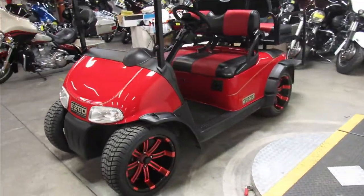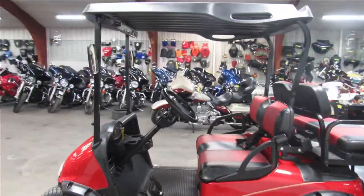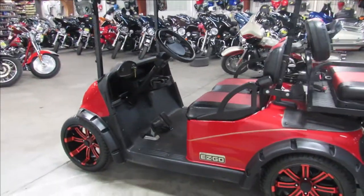It's got custom seats, fold down rear seat, brand new rims and tires, roof, rear view mirrors, blinkers, headlights, seat belts, and includes the charger guys.